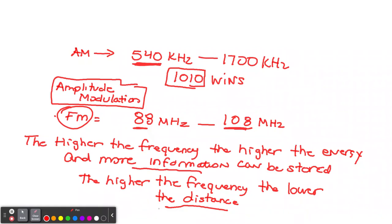Here's the important point: we can't hear 540 kilohertz, so we're not listening to radio waves. We're actually listening to the sound wave — the sound wave is coded on top of the radio wave. That's what they call modulated — they're modulating the sound.